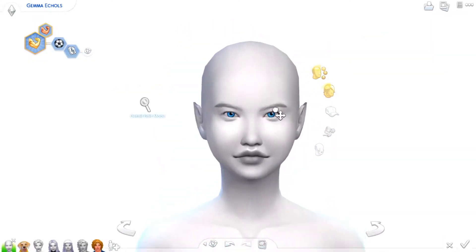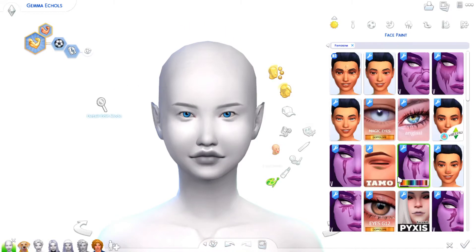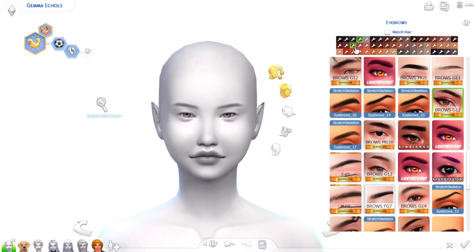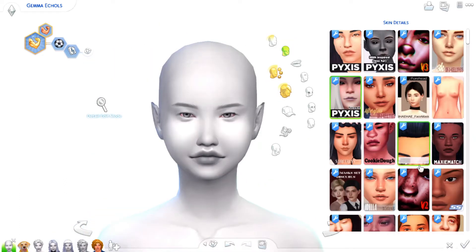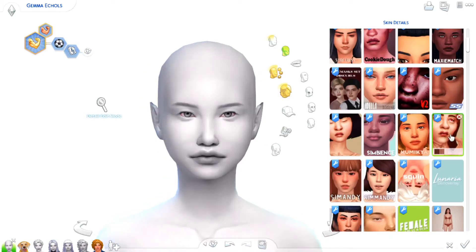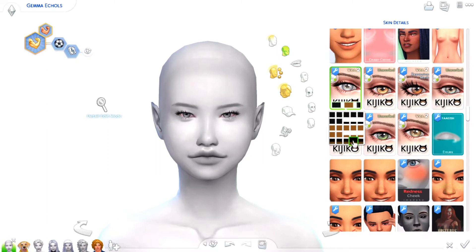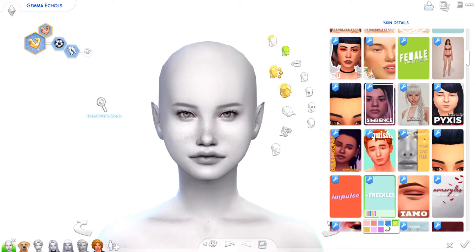Hey guys, it's Jordan and welcome to another creative sim video. Today we are doing a makeover video, but not a townie makeover. It's one of my sims makeovers because today we are doing Gemma. She is our heir for our fourth generation of Not So Berry.